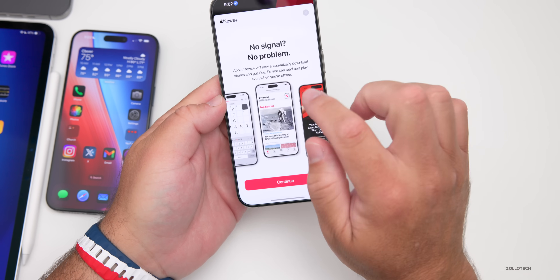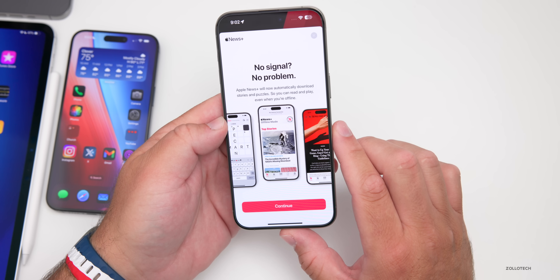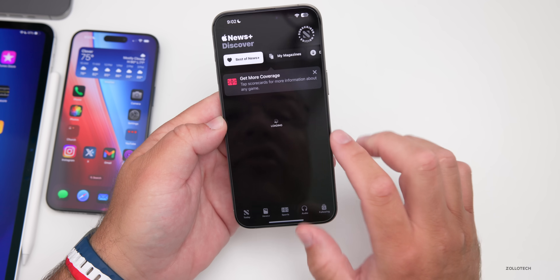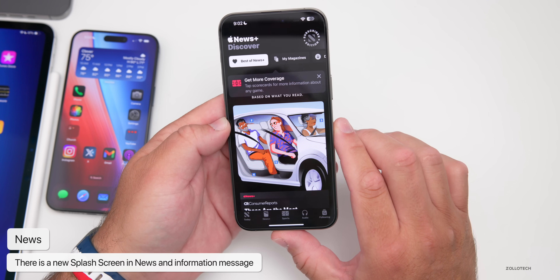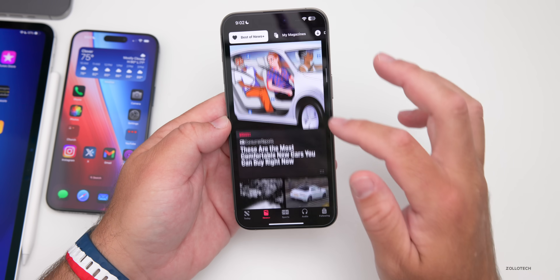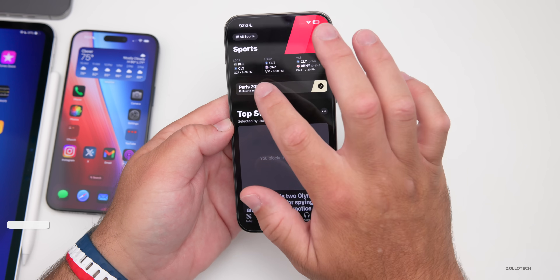Within the News app, if you're following sports and your favorite team, you'll now see 'No Signal, No Problem' when you go in for the first time. Apple News Plus will now automatically download stories and puzzles so you can read and play even when you're offline. They've also updated sports so that when an event starts, you'll get real-time updates on your home screen and lock screen.